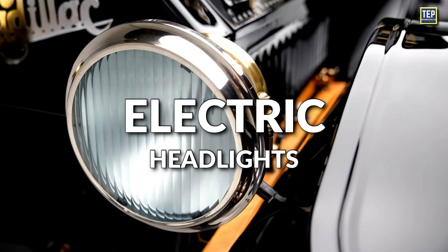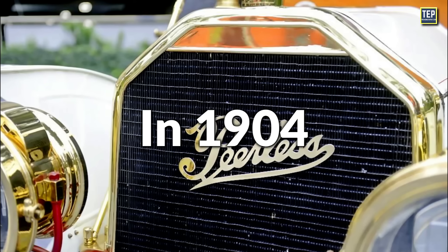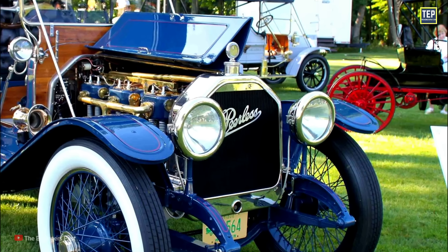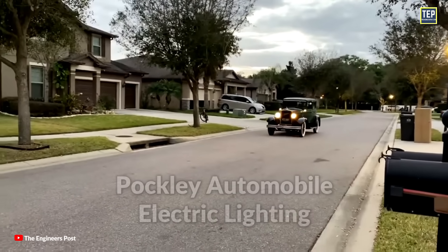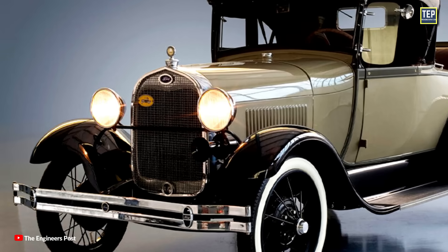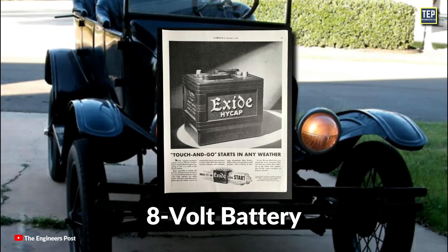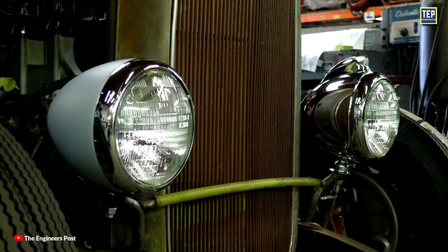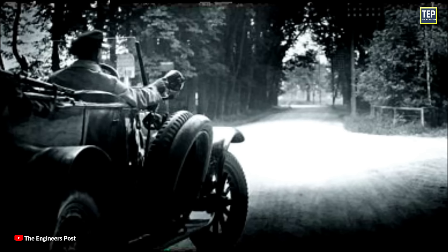The first electric headlight was introduced in 1898 by the Electric Vehicle Company. In 1904, American automaker Peerless was the first manufacturer to introduce electric headlights across its range. Four years later, British-based supplier Pockley Automobile Electric Lighting offered a complete set of electric lights, including headlights, tail lights, and side lights, powered by an 8-volt electric battery. That early attempt was optional and faced challenges such as light filaments that would not stand automotive use due to short lifespan and weak environmental resistance.